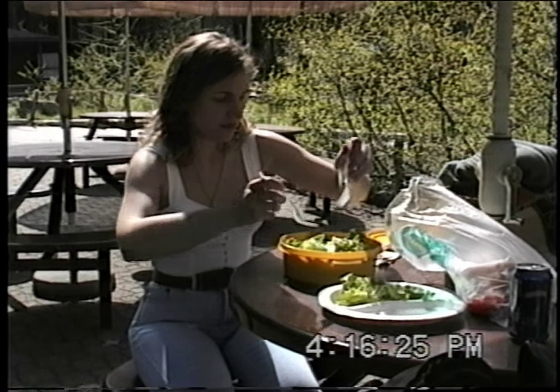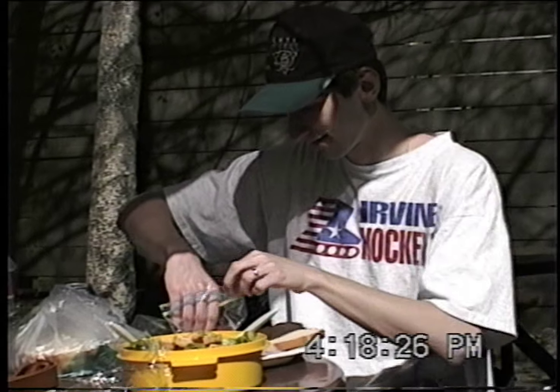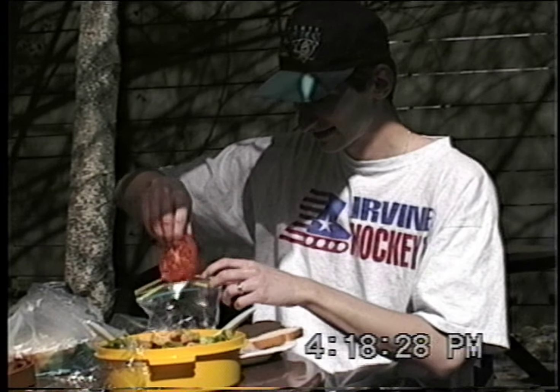Jem is making a salad and I will be making sandwiches in just a minute. Hurry up, it's getting boring.